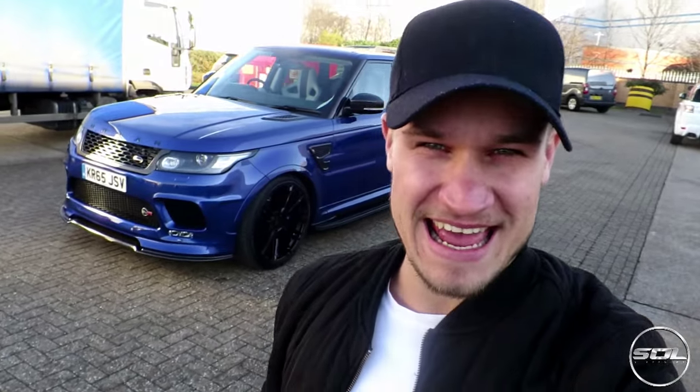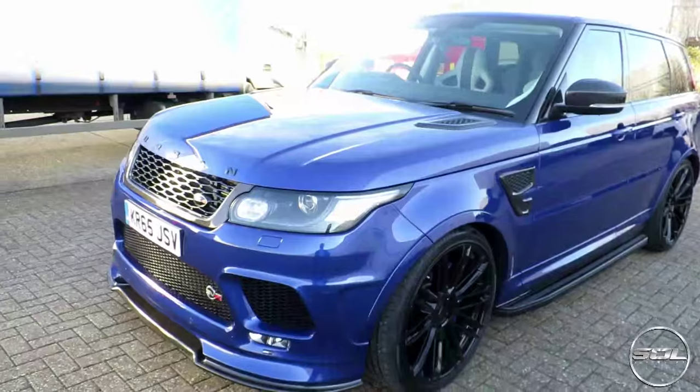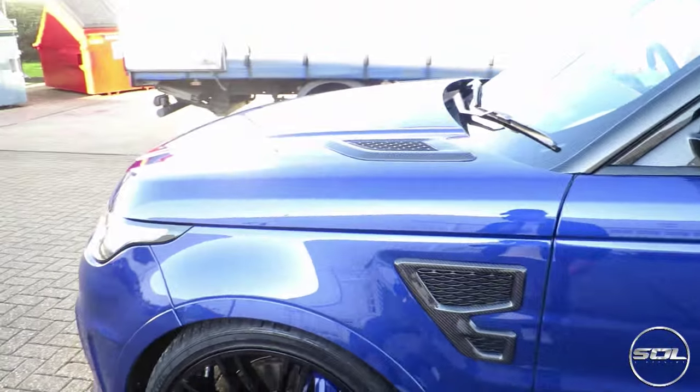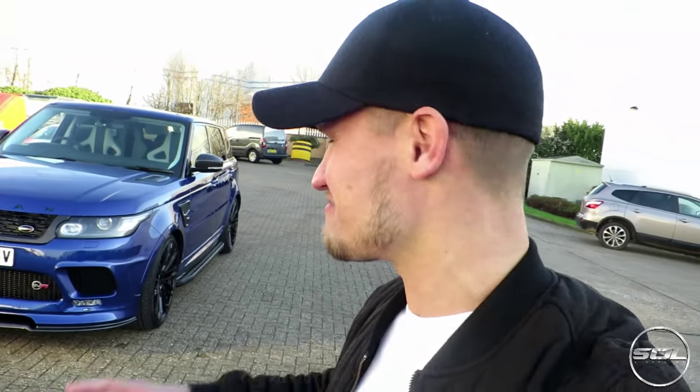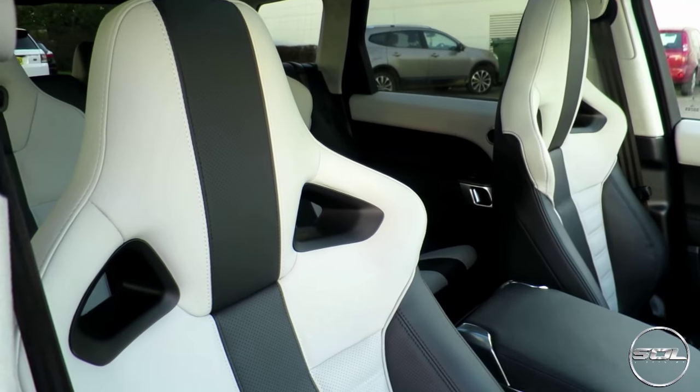Ladies and gentlemen, here is the Urban Range Rover SVR. It is a 2015 Range Rover SVR with some very special Urban bits and bobs added to it. Standard, the Range Rover SVR comes with 550 brake horsepower from a 5-litre V8 supercharged engine — exactly the same as Sam's F-Type — but Urban have tuned this up to 595 brake horsepower. So this thing is going to be an animal. I'm very excited to get behind the wheel, find out a little bit about the car. Me and Sam are going to go for a drive, explore it, experience it.